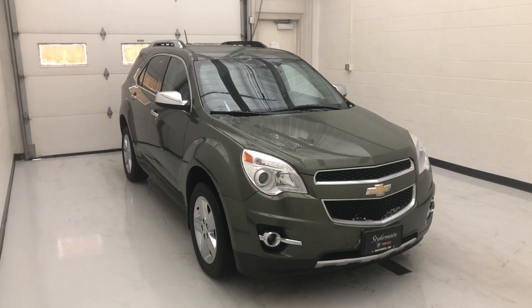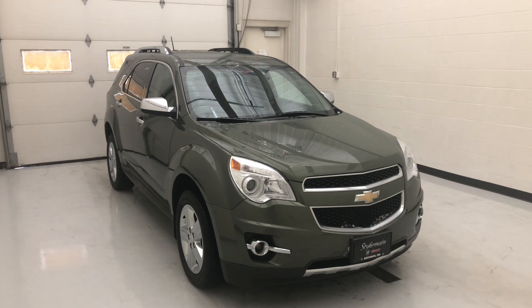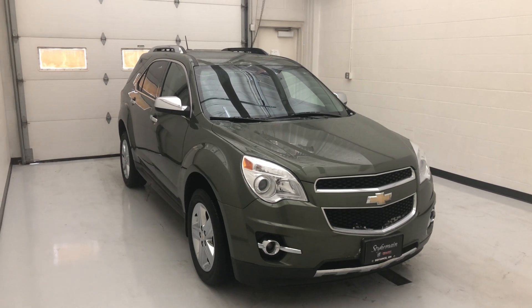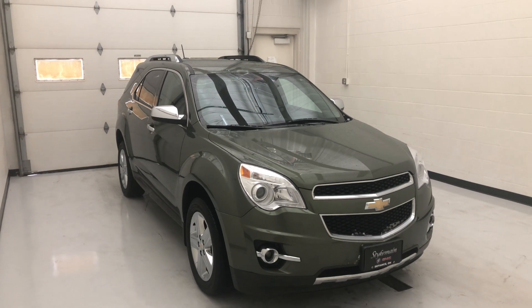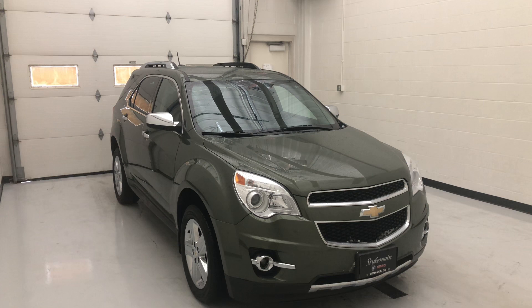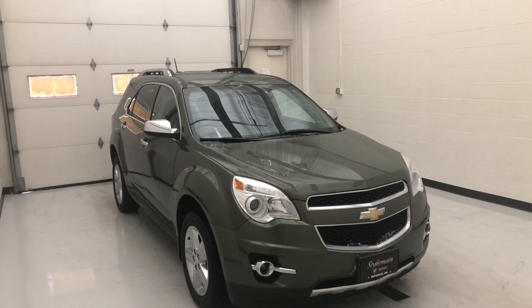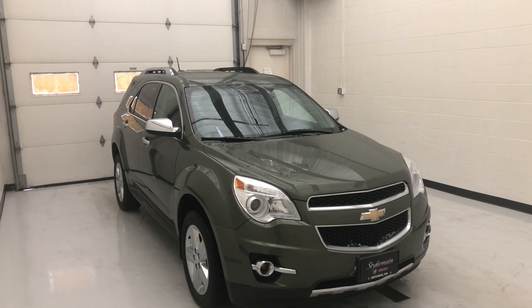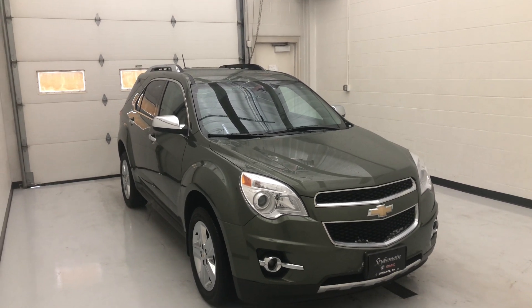Hey guys, Phillip with Steck from Butte GMC. We've got today a 2015 Chevy Equinox — one owner, no accidents. It's got the 3.6 V6 in it, six-speed automatic transmission, 301 horsepower, 272 foot-pounds of torque. You're gonna get around 16 miles a gallon in the city and about 23 on the highway.